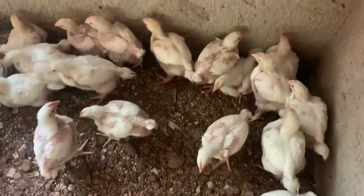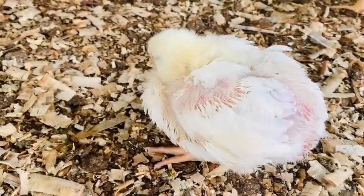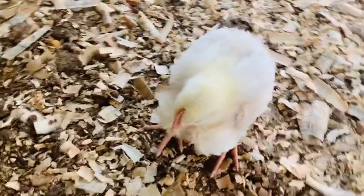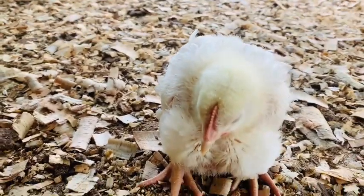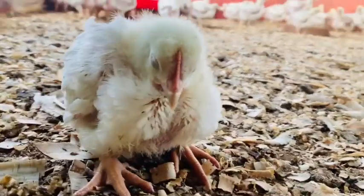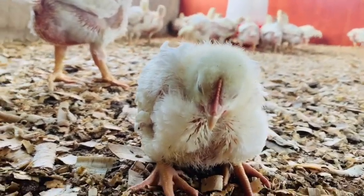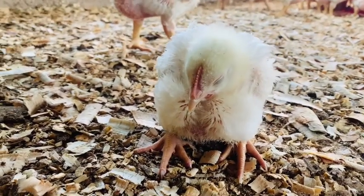I also check if there are any birds that are not doing well or look weak, so I can easily pick up signs at any stage. I do these checks three times a day — in the morning, in the middle of the day, and in the evening. When you have a program like that, you can easily prevent diseases from spreading among your chickens.